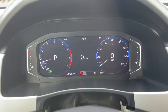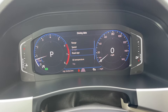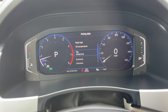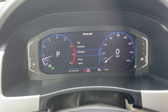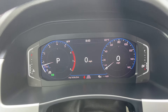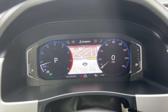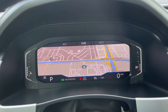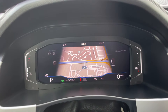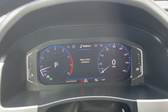On the instrument cluster screen you have your speed, road signs, outside temperature, trip odometer, fuel economy, overview, and range. You also have the assist system and navigation which you can view in full screen. You also have your audio and telephone controls.